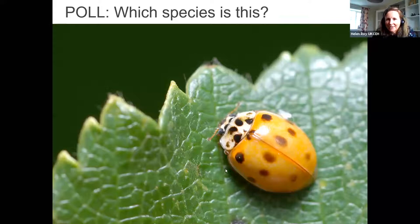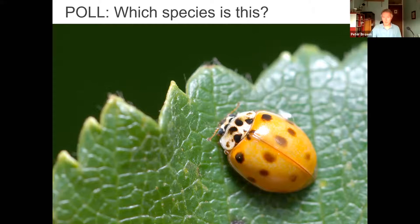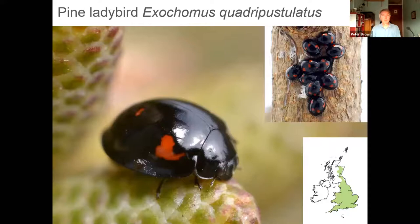I'll now hand over to Pete. Thanks very much, Helen. I'm going to carry on and introduce you to a few extra species, and then we'll say a little bit about larvae and survey techniques before we end with the question and answer session.